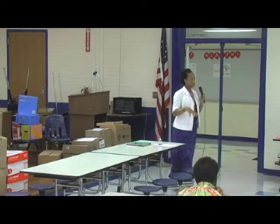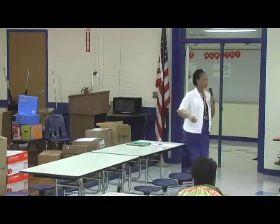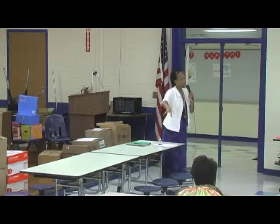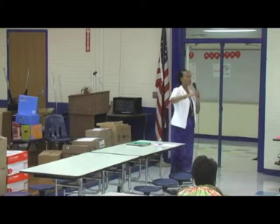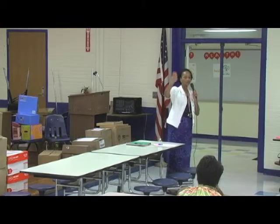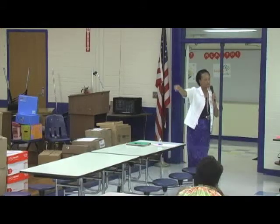The input we get from you tonight, we're going to take to our school community task force on Thursday. Dr. Brenda Nelson will then take that information to the county school board and to Dr. McGinley. So we follow that guideline: information from here goes to the school community task force, and from there it goes to Dr. McGinley.